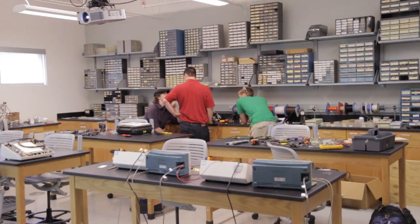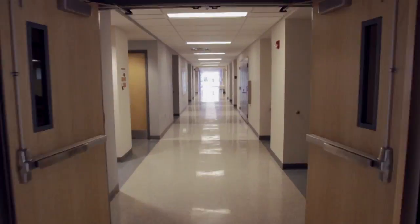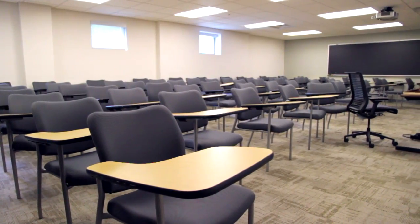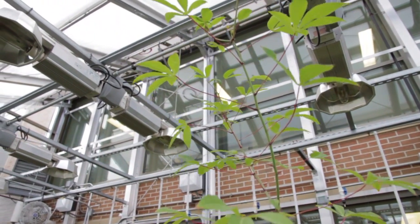Just look at this place. There is over 96,000 square feet of new discipline-specific laboratories, research space and classrooms, a state-of-the-art greenhouse, an observatory, and all new equipment and technology.